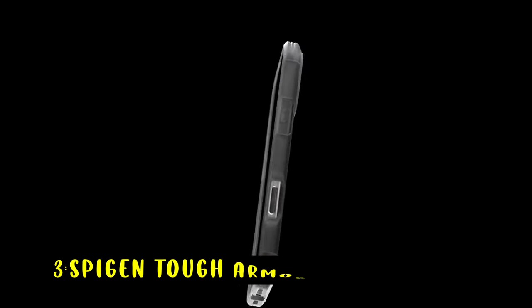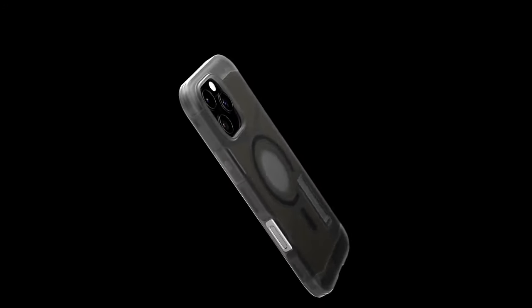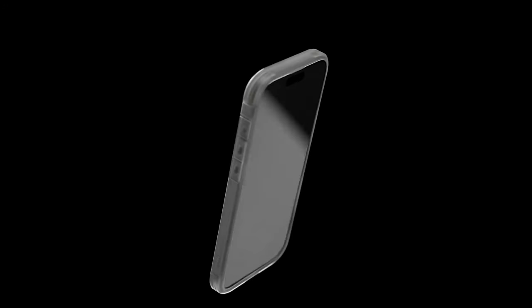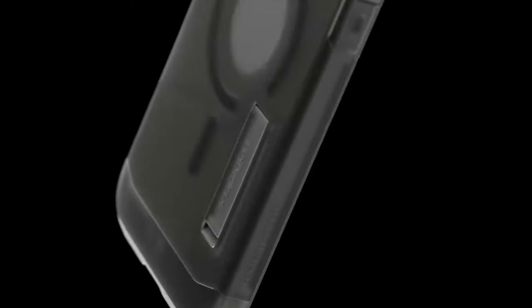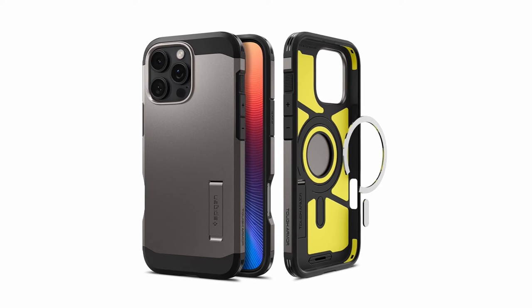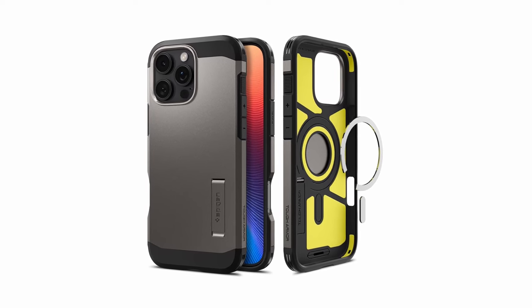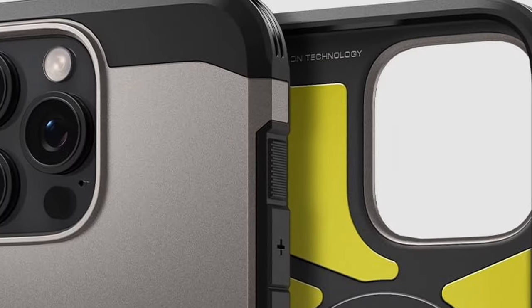On number 3 is Spigen Top Armor. The Spigen Top Armor iPhone 16 Pro Max case offers exceptional durability and protection. Crafted from premium PC, TPU, and XRD impact foam, it ensures your phone is shielded from drops and impacts. The AI-enhanced XRD foam placement boosts shock absorption, tested with advanced technology for maximum defense. With raised edges, your screen and camera remain safeguarded from scratches.